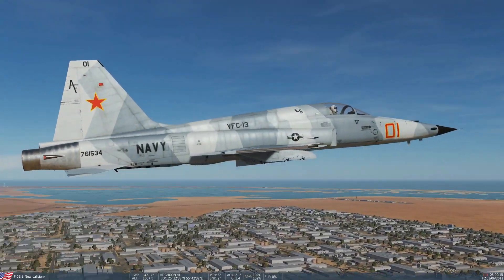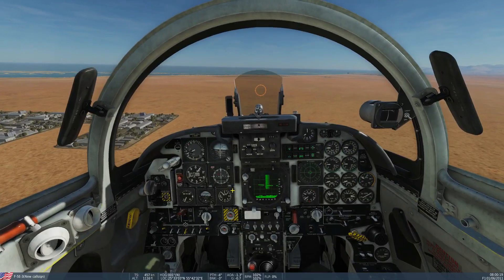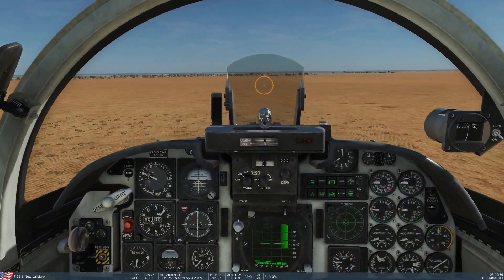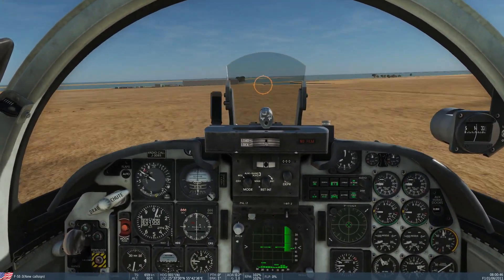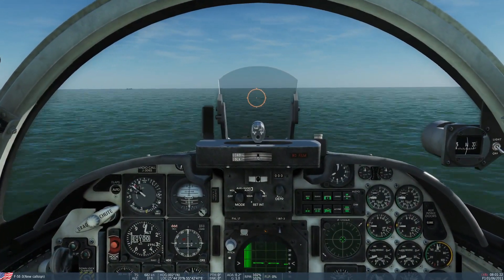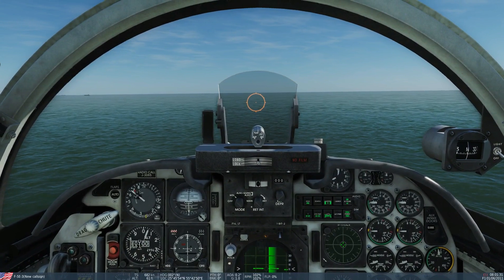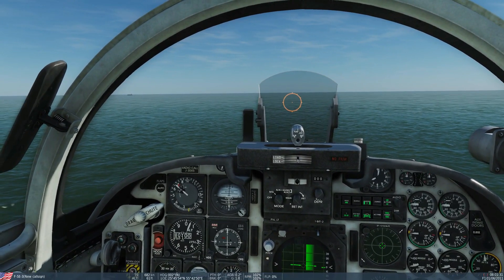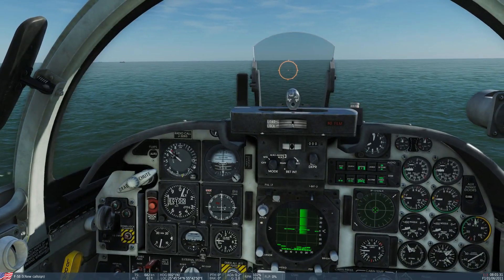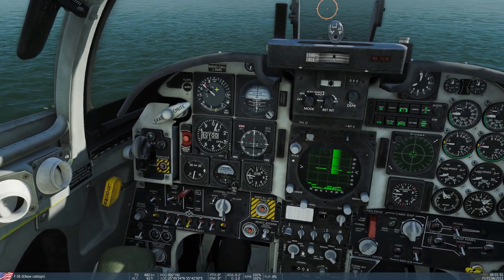Let's see at sea level how fast we can get the bird. Okay, I don't think we're going any faster than that — that is 682 knots true airspeed with pylons on, which is just over Mach 1. Not sure if we've got a Mach meter in here, but there it is.